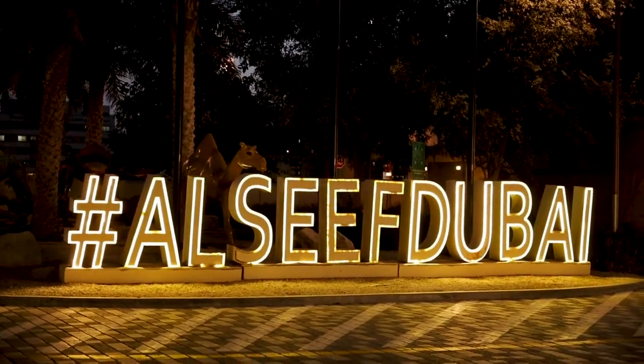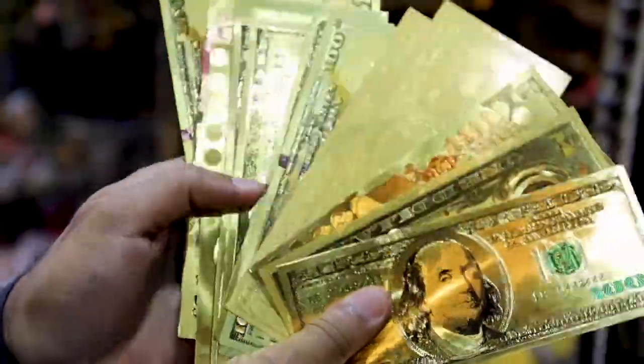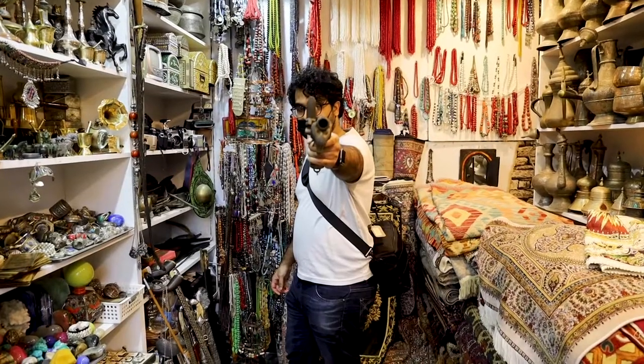When your $100 bills aren't fancy enough in Dubai, we have them in gold. Cool. Feeling lucky, punk?